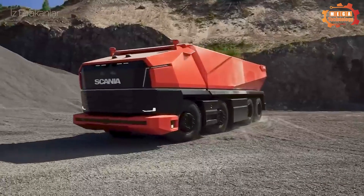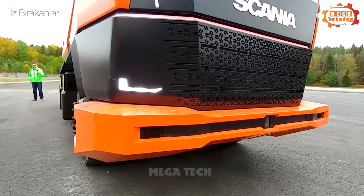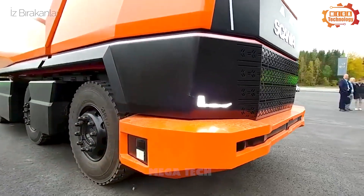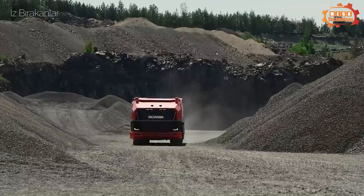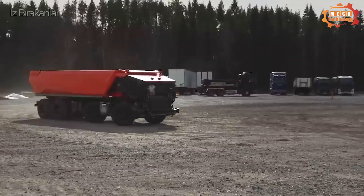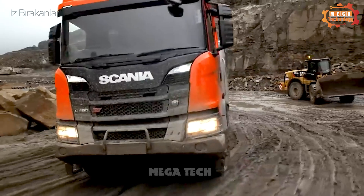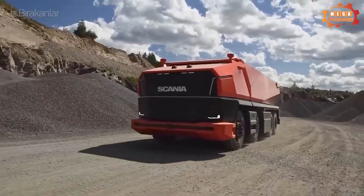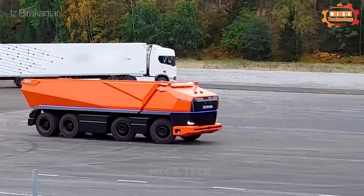Scania AXL is a fully autonomous concept truck without a cab, designed to operate in industrial environments. It is equipped with an advanced autopilot system including LiDAR, radar, and camera sensors. The machine can run up to 300km on a single charge.